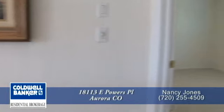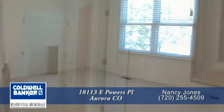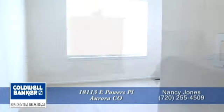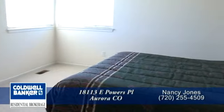There are three other bedrooms on this level. Each of them are large and one has its own walk-in closet.